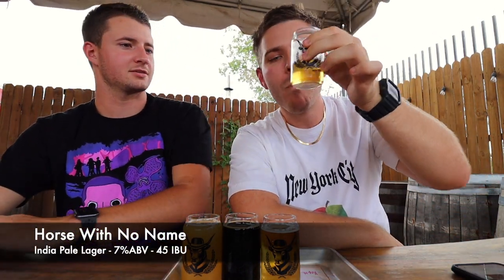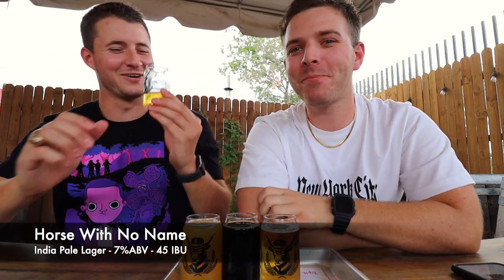Oh man, they smell really good, guys. It's really good — we were about to drink the whole thing. That's really, really good. The way I would describe Horse With No Name is as a lighter IPA. It kind of has a little fruity taste to it; maybe it's brewed with citra. But it still has that lighter lager finish to it. I really like that beer, especially since it's pretty hot outside. I'm going to give it an 8.5 for the start.